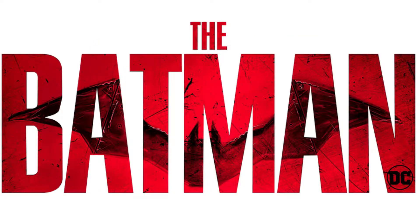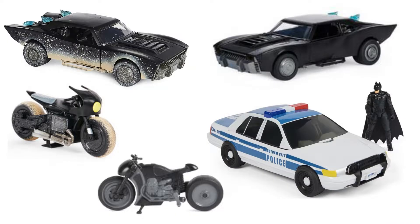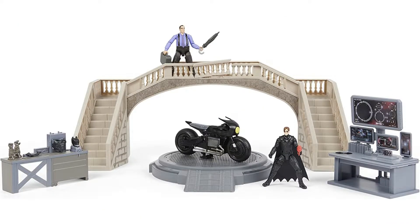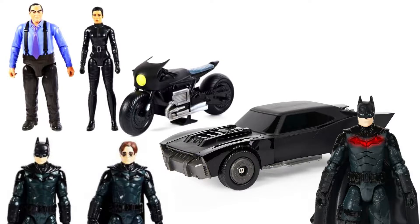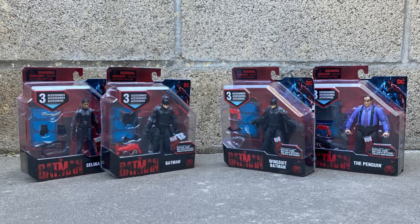He got playsets and a number of vehicles and multipacks. Now with The Batman, Spin Master has released 4-inch figures, vehicles, and playsets, 12-inch figures and vehicles, and roleplay toys. This time, we're going to check out the first wave of solo action figures.